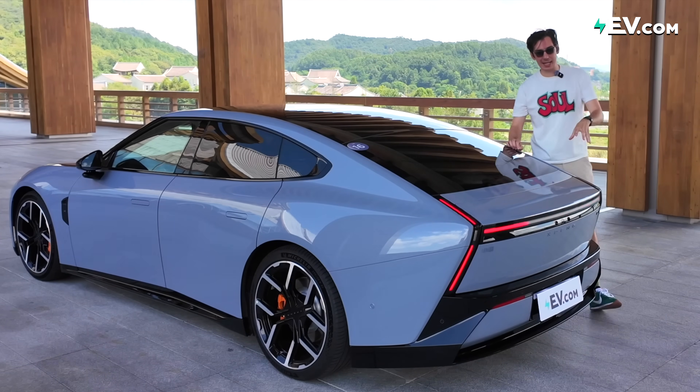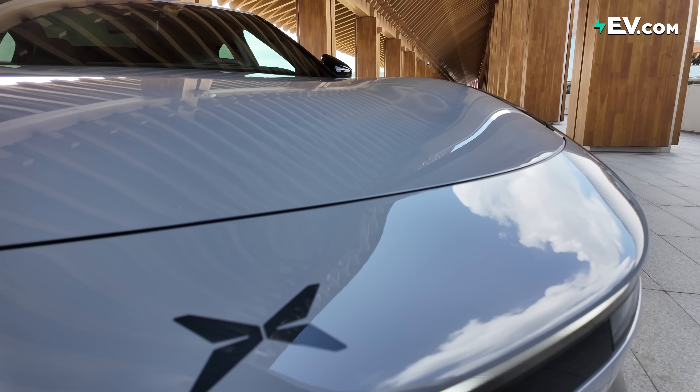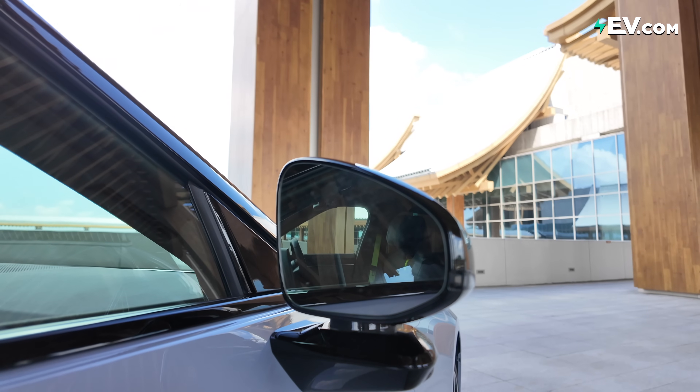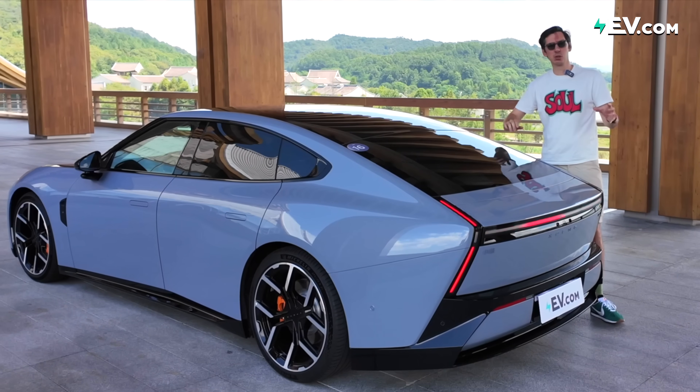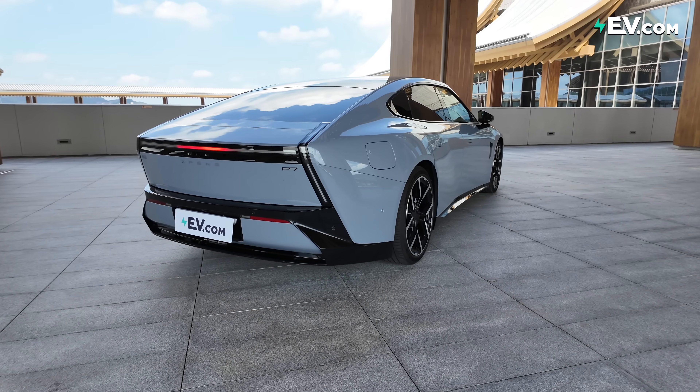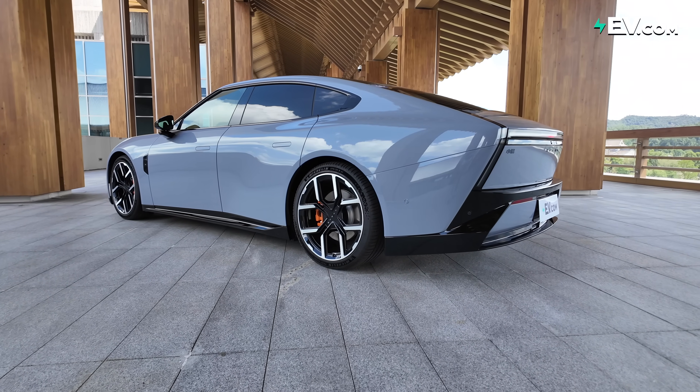XPeng claims that with the design of this next P7, it is breaking the homogenization that is happening around designs in the Chinese EV industry. Whether that is true or not, I will not dare to say. But I will say it is very out there, and at the same time, it tends to be a little bit divisive — a bit like Marmite. You either love it or you hate it. Which side are you on? Make sure you let us know in the comments.